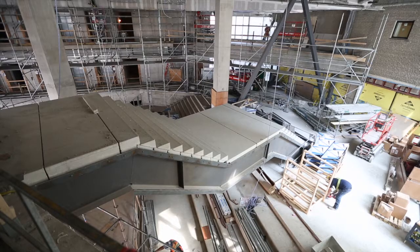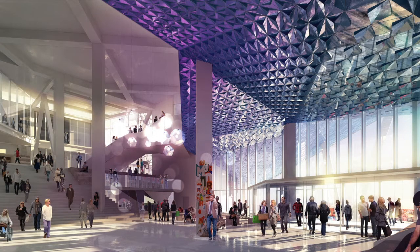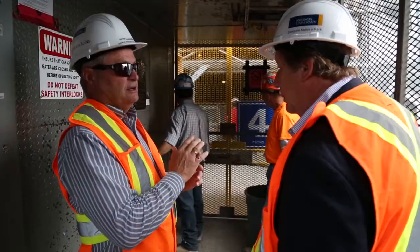This is sort of the public area. There's a cafe back here, there's going to be seating and so on. But let's go to the top and work our way down.